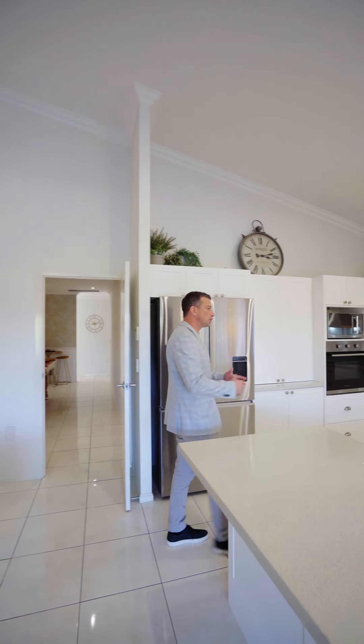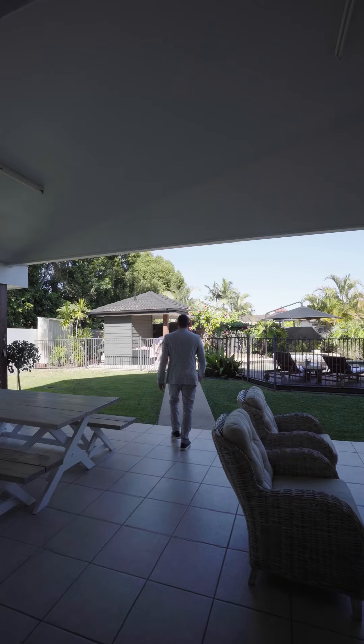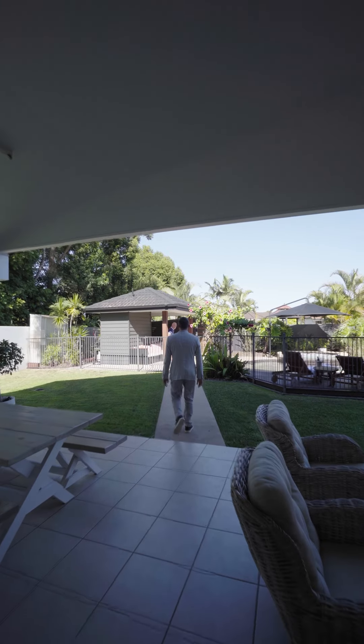Another key feature of the property is the really large kitchen, bench space, the vault ceilings and a seamless flow to your outdoor living.